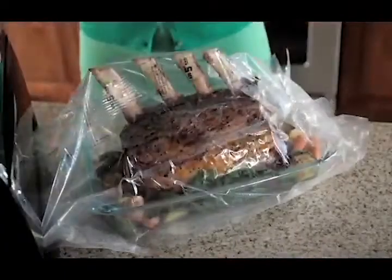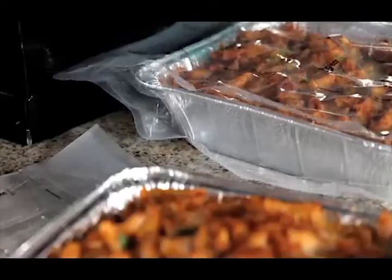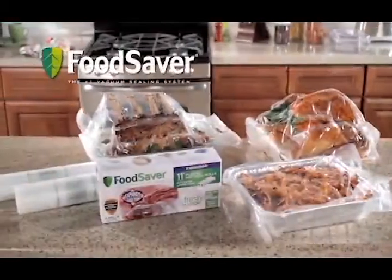The FoodSaver Expandable Bag accommodates large meats and roasts effortlessly. You can even transport dishes right in their pan with no mess or fuss. The FoodSaver Expandable Bag — store extra-large items with ease.